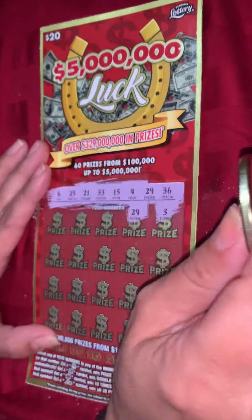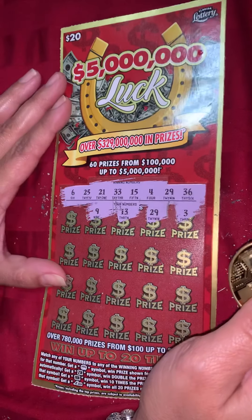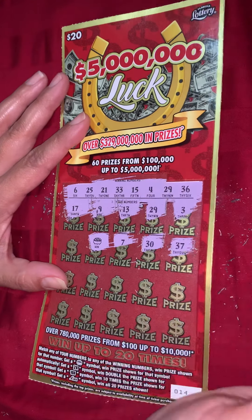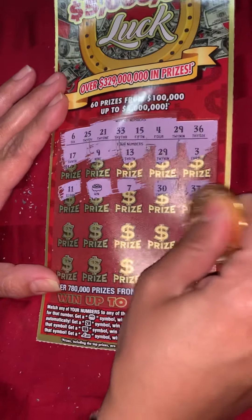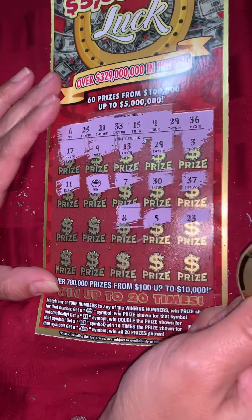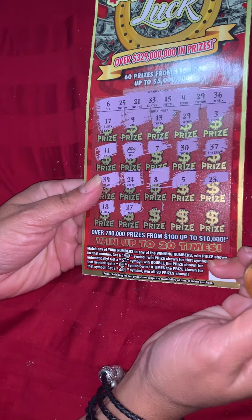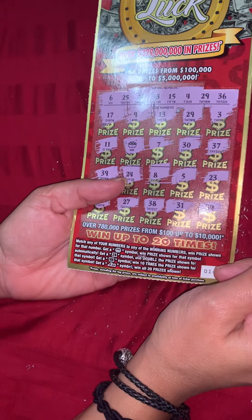We have a 29 — we have a match! So I know at least I break even here. Hopefully it's a little more today. 13, a 9, 17, 37, a 30, 7. We'd like one more match. And we have a win symbol — perfect. We've got a 29 and a win. Awesome. 11, 23, 5, 8, 24. One more match would be nice. A 39, 18, 27, 38, 31, and a 34.